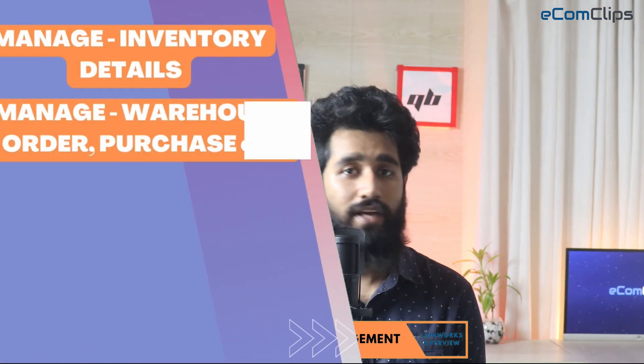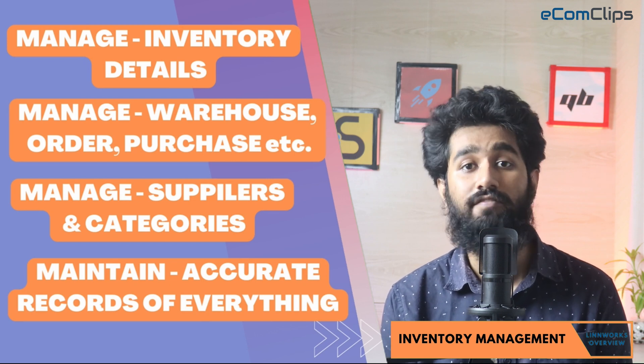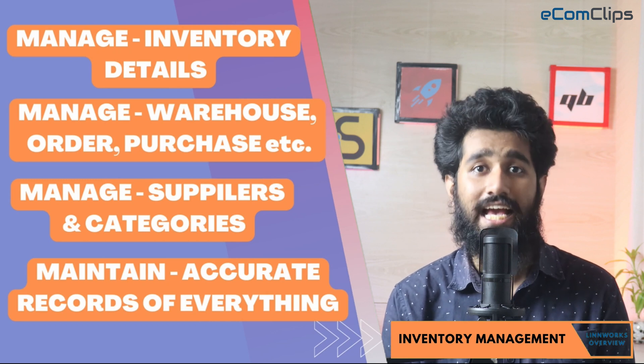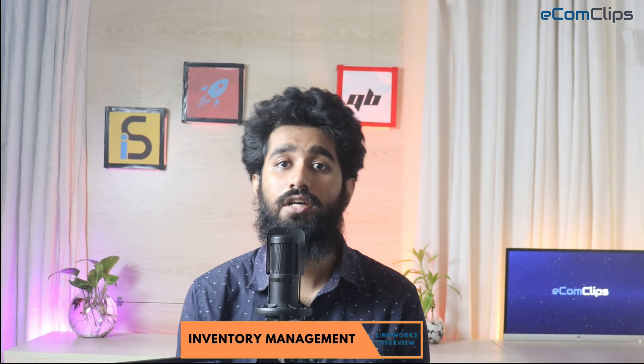Inventory is a central hub that concerns the products you sell. Here you can configure and track all details and changes that affect your items. For example, create, monitor, and adjust inventory details. Create warehouse transfers, purchase orders, and variations. Create and assign your items to locations, categories, and suppliers to systemize items and make navigation in the inventory more convenient.